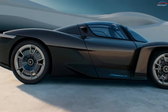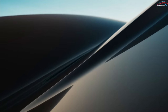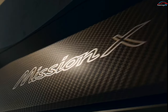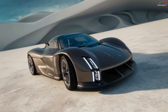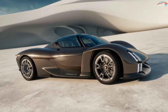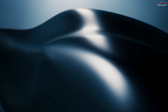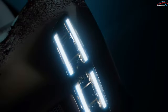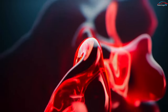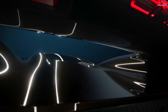Porsche has unveiled its latest concept vehicle called the Mission X, and it says the model gives us a glimpse into what the sports car of the future could look like. The Mission X is supposed to be an electric hypercar with a design that takes inspiration from the automaker's older models, including the 959, the Carrera GT, and the 918 Spyder.